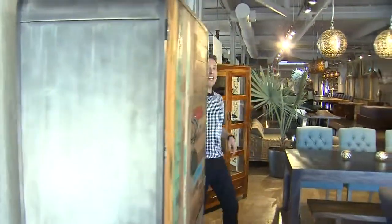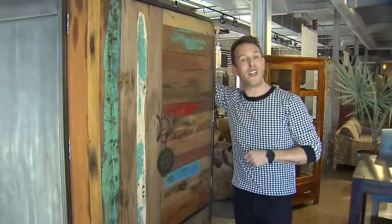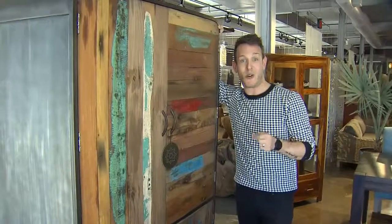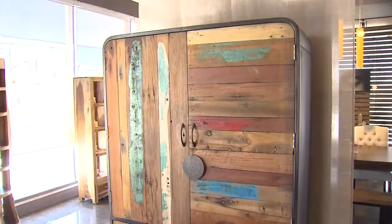Finally, look at this hutch. This is made from salvaged fishing boat wood. What I like about salvaged wood is not only does each piece have its own distinct story, it's been sealed and finished — so all that's left to do is enjoy the piece for years to come.